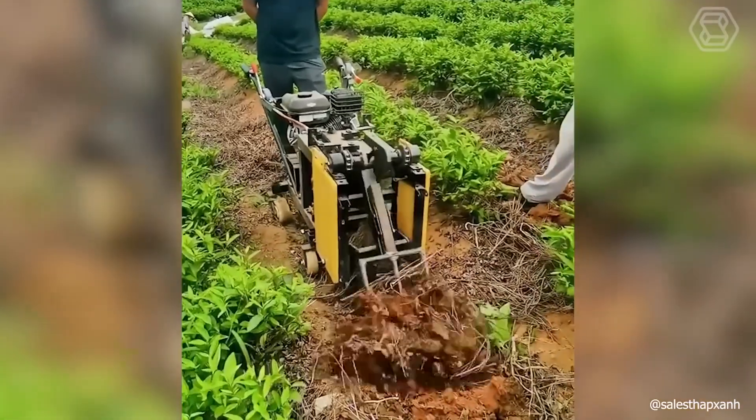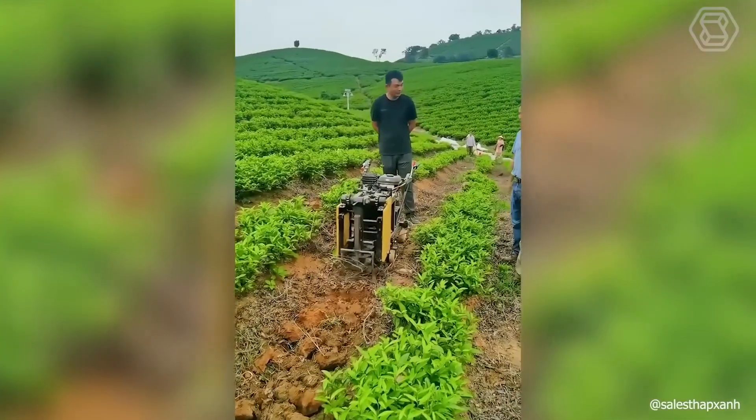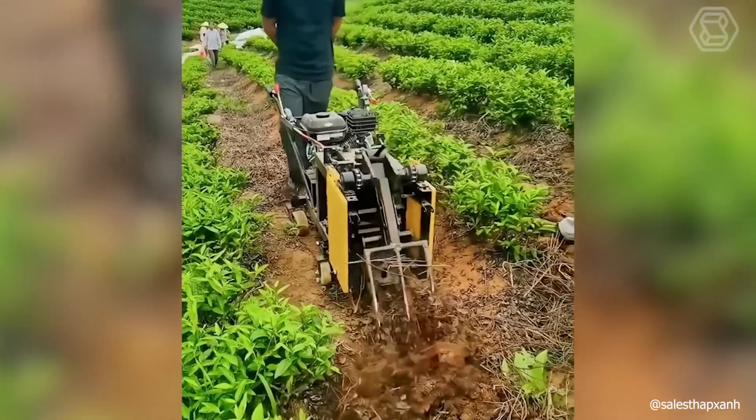The self-propelled combine harvester with forks for weeding and loosening the soil will gladly do all the hardest work for you. All you have to do is start it.